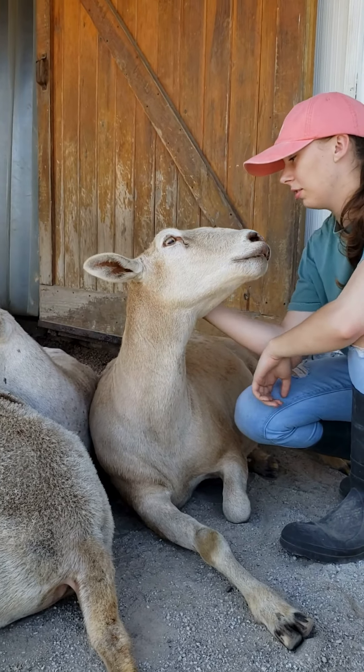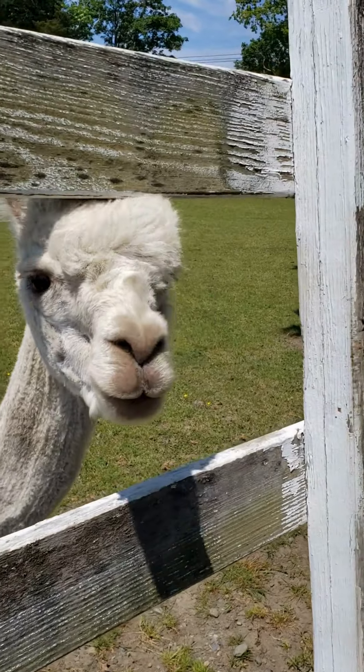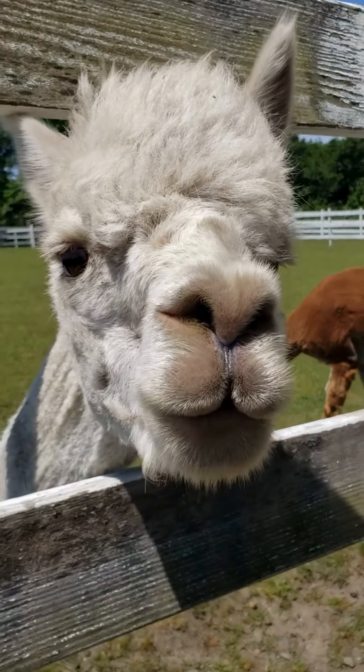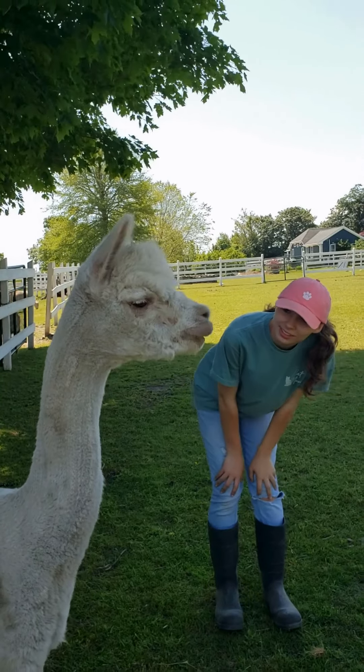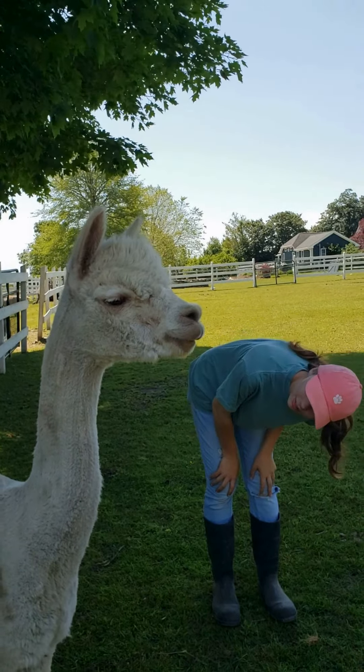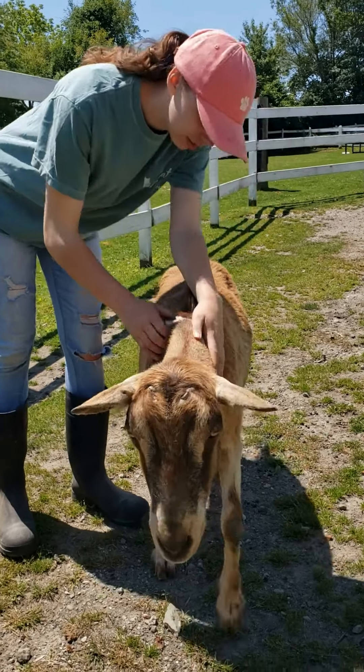Tick checks also provide a great opportunity to bond with our farm animals, but some are more tolerant than others. We do visual inspections on our alpacas, who don't like to be handled, and we use our fingers on sheep, goats, and others to feel for ticks where they can't easily be seen.